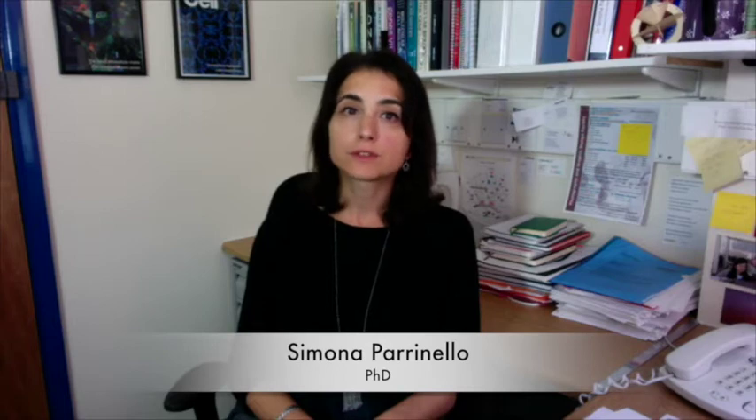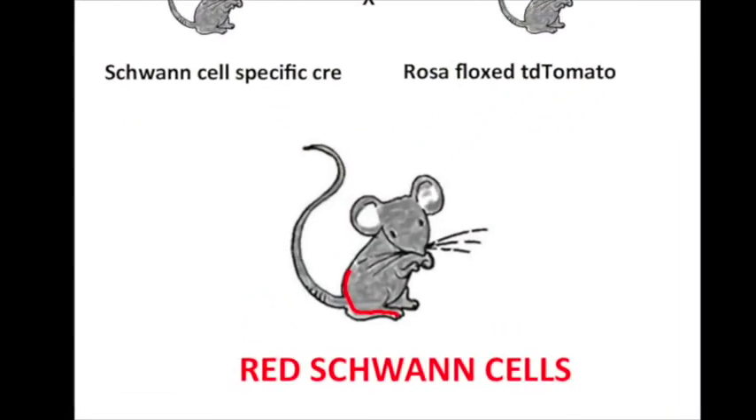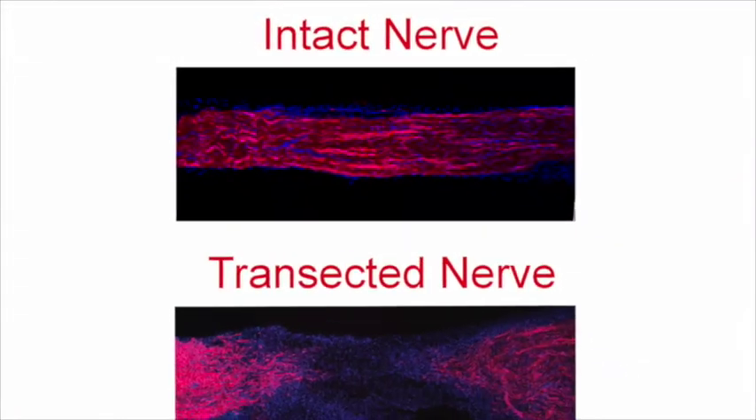To better understand Schwann cell de-differentiation and the mechanisms that drive repair within the bridge, we developed a method to prospectively purify and transcriptionally profile Schwann cells from the in vivo nerve. To do this, we generated a reporter mouse model in which Schwann cells are selectively labeled with the red fluorescent protein TdTomato.